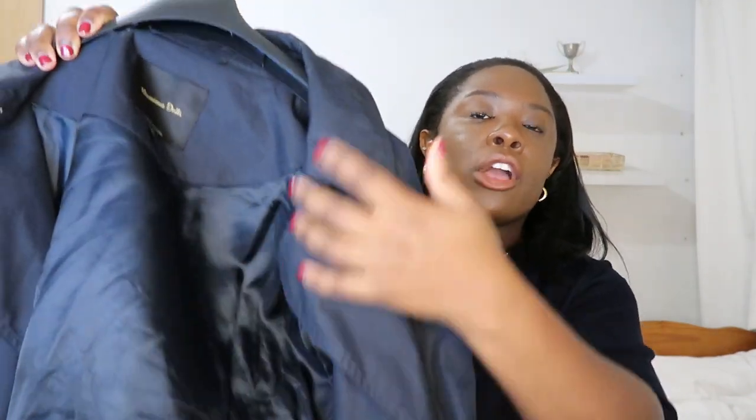Almost forgot — last quick tip on buying trench coats. What I love about both coats I've showed you so far is that they are fully lined. When you're buying a trench coat, make sure you look for fully lined coats — that means there's lining in the coat, because some trench coats, depending on the manufacturer, sometimes they skip this process.